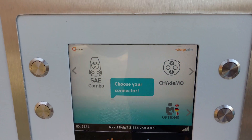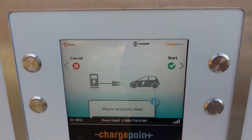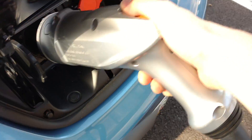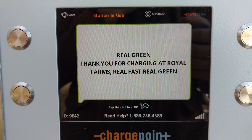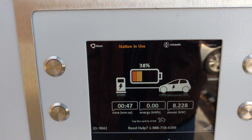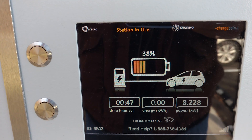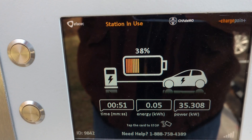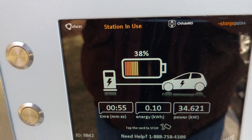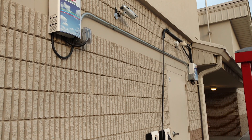The CHAdeMO plug is for DC quick charging. It can handle a crap ton of watts and is high voltage. It can often bring you from 0% to 80% charge in around 30 minutes, depending on your battery size, age, and temperature at the time of charging. CHAdeMO is found on many Asian EVs, and as for charging stations, it's plentiful in Asian countries and vastly found across U.S. DC quick charging networks.